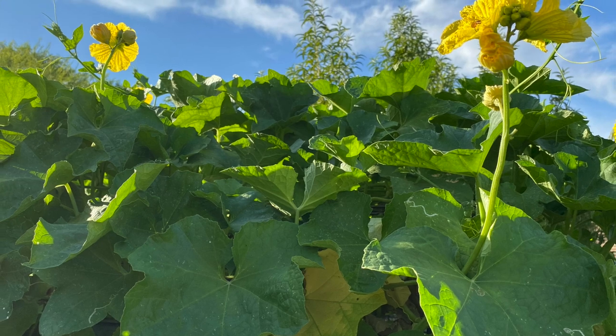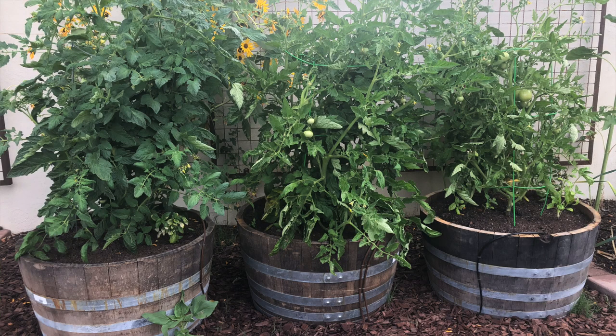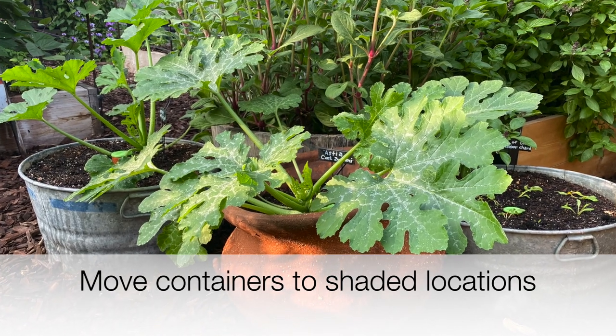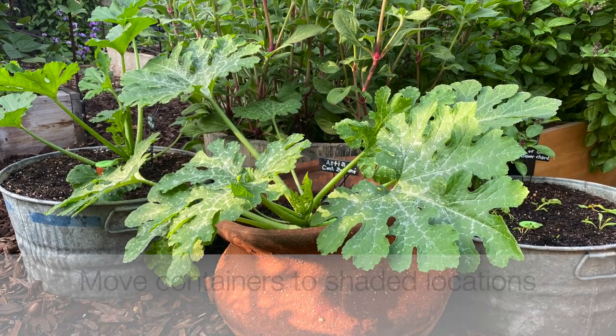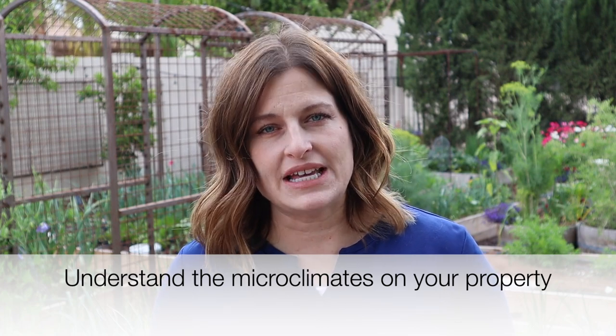South or west facing areas of your yard will probably heat up the most, so choose plants that can tolerate that kind of heat if you're planting there without extra shade. Containers are a great way to add space to your garden, and luckily containers are movable. During the hottest months, position your containers in areas that receive morning sun and afternoon shade. It's a great idea to have a basic understanding of your property and which areas get more or less sunlight.